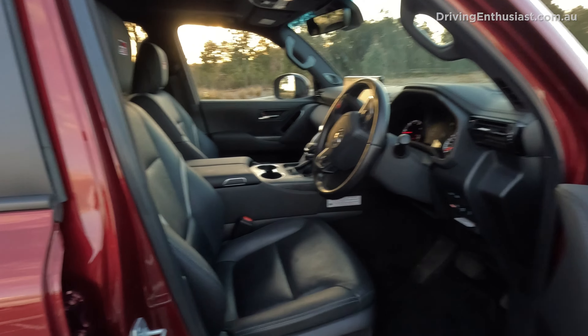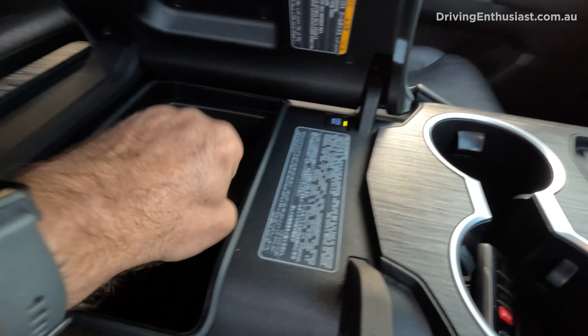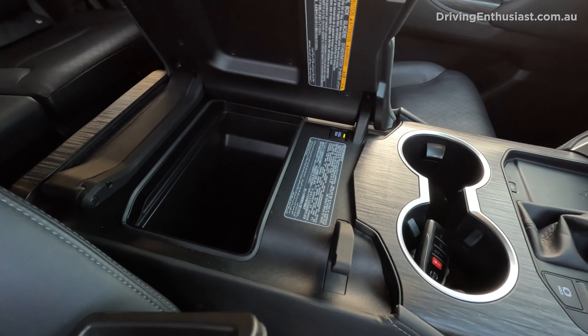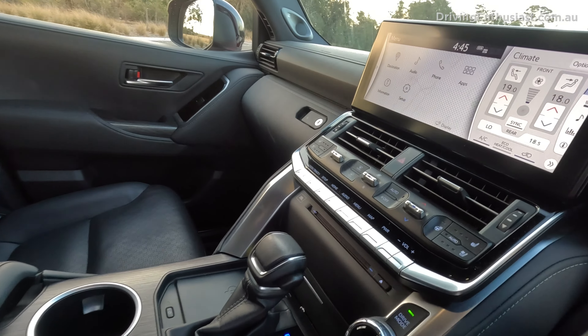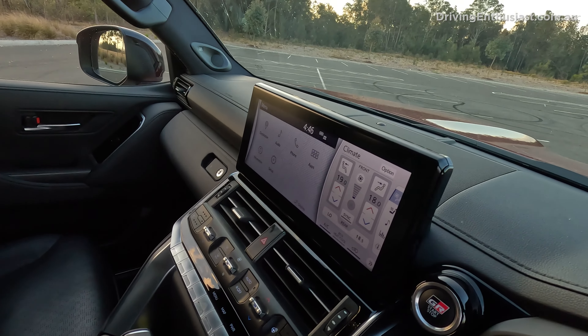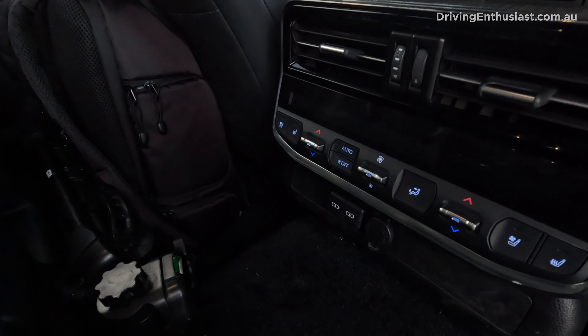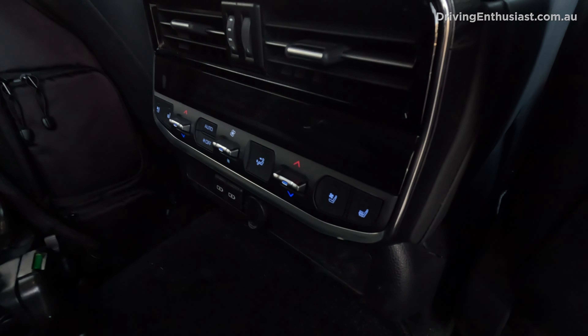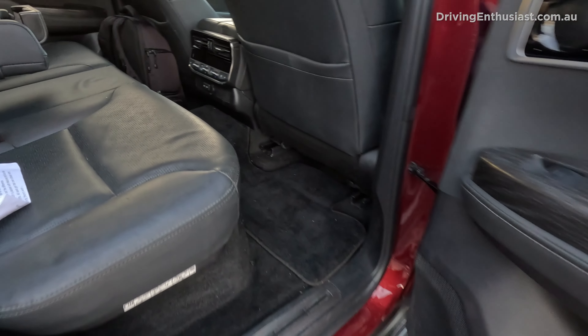Number ten: features. The GR Sport is quite high up in the range and comes with pretty much everything, including a cooler box or fridge in the middle that will keep your drinks nice and cool. It also has wood trimmings on the steering wheel, four-zone climate control, all the drive modes you could ever need, and a nice big touchscreen. In the back, you've got full climate control, three different charging ports, seat heating and cooling on the outer seats, as well as cup holders and bottle holders in the doors.